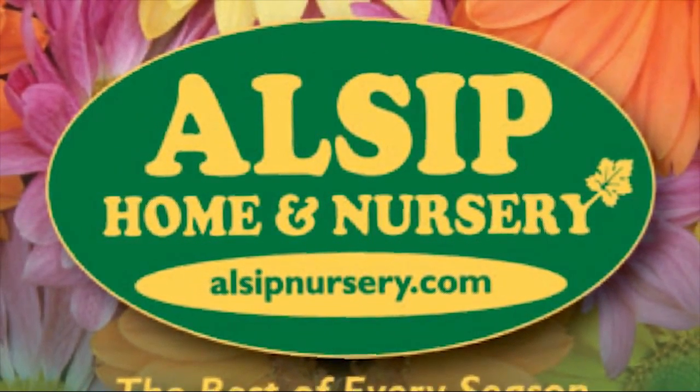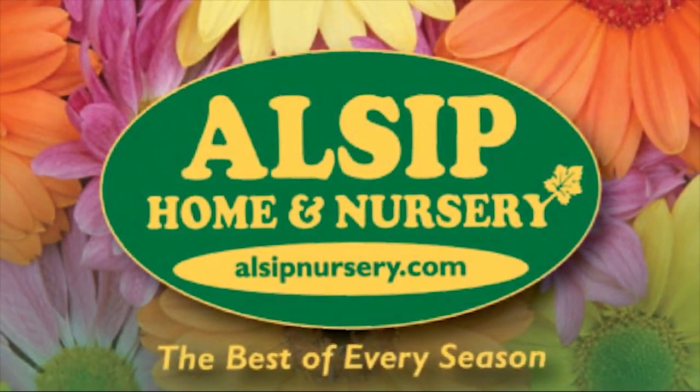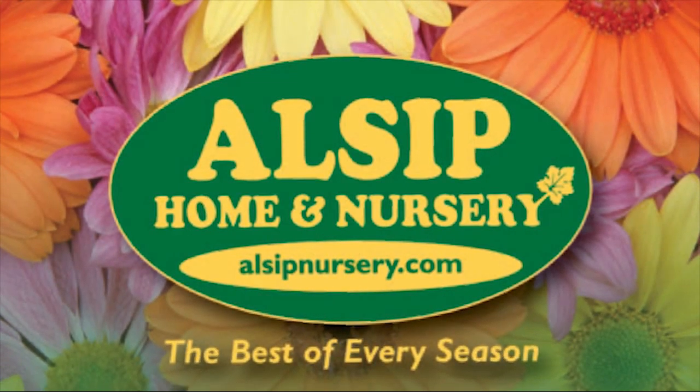Hi, Rich from Allsup Home and Nursery in St. John here to remind you to think outside the box store and shop at your locally owned, best-of-Northwest-Indiana garden center — Allsup Home and Nursery, the best of every season. In Frankfort on La Grange Road and in St. John on Route 41. See their weekly circular at allsupnursery.com.